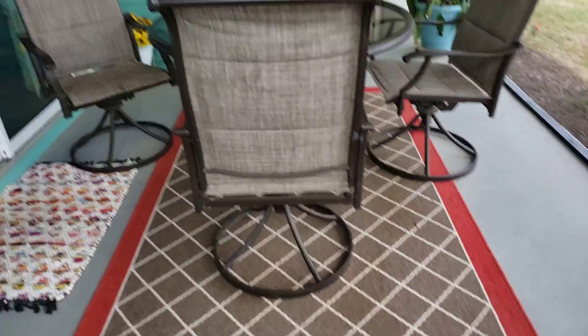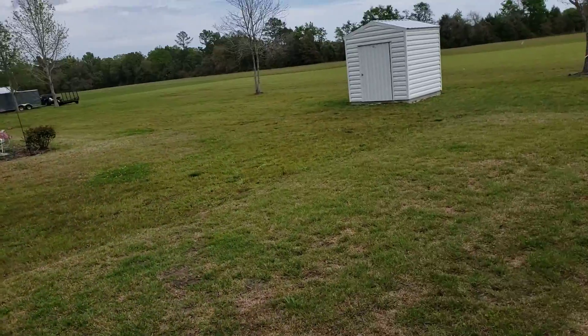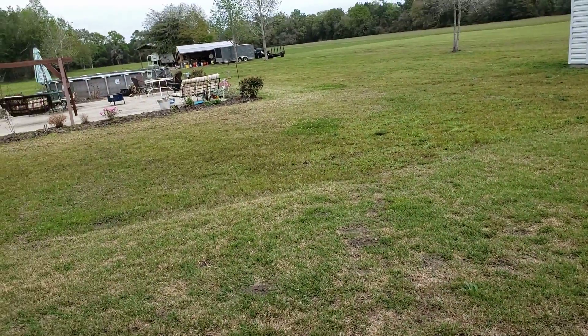As promised, there is your screened-in lanai. So let's go see what's out back for you.